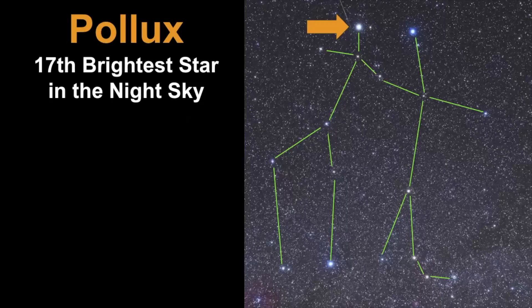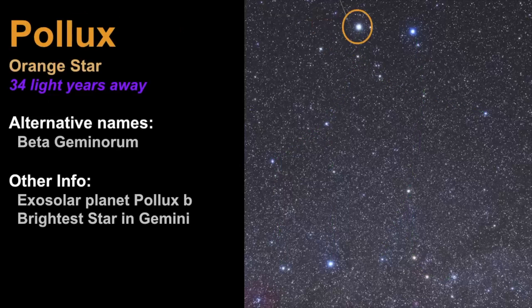Now let's take a deeper dive into the brighter stars of Gemini. We begin with Pollux, which is the brightest star in Gemini — however, it's the 17th brightest star in the entire night sky. Pollux is classified as an orange giant star and it's estimated to be 34 light years away. It's already fused the hydrogen inside its core and is now fusing helium and expanding in size.